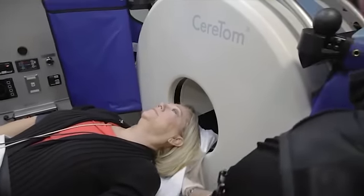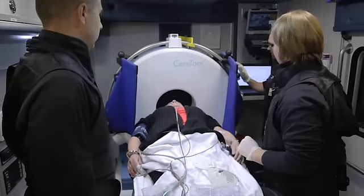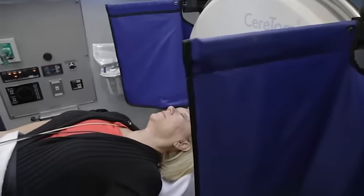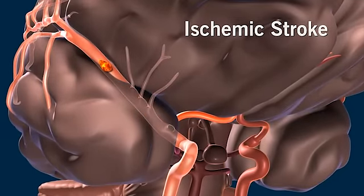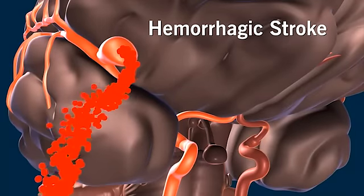This unit has all the tools available. The unique part of our truck is having the CT scanner on board. We can determine what type of stroke they are having, whether it be an ischemic stroke, which is when there is a clot blocking the blood flow to the brain, or a hemorrhagic stroke, which is when the artery ruptures.